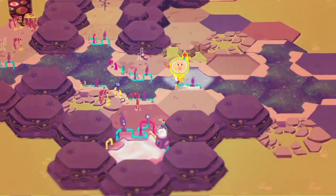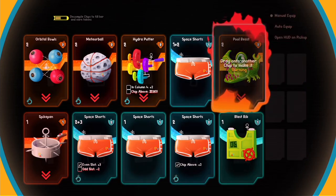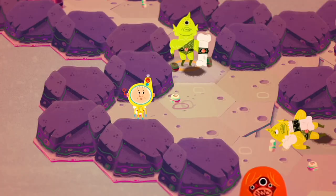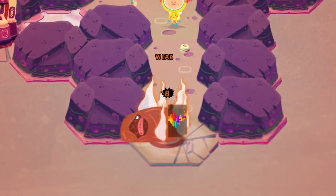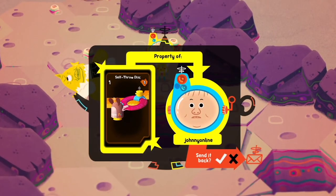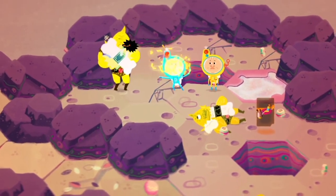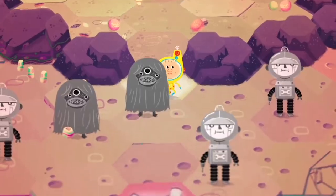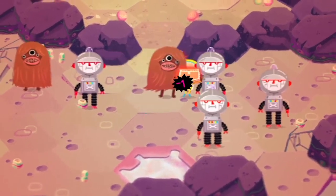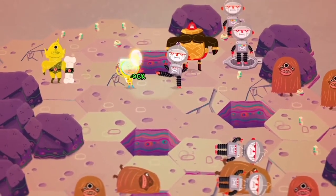Likewise, when you die, you too can be robbed of your cards by the nasties you come across. There's also a multiplayer element to the game where you can find cards dropped by other real players — you have the option to harvest them and use them for yourself, or perform a good deed and send them back to their original owners. Interestingly, players will be able to visit other people's games, so it's possible the card you took from another player will see them arrive into your game to seek revenge.